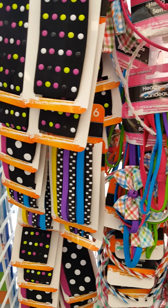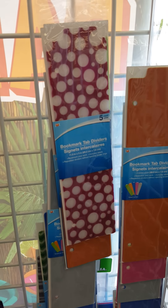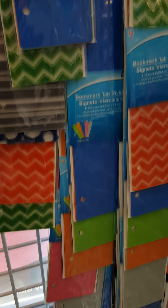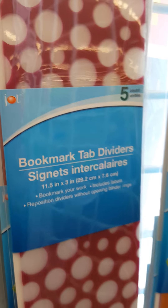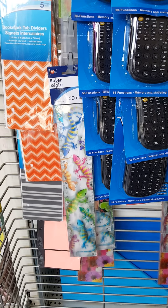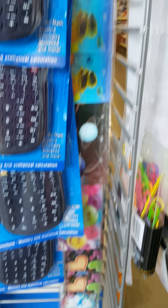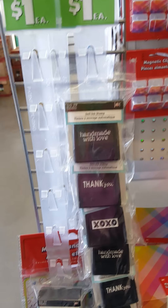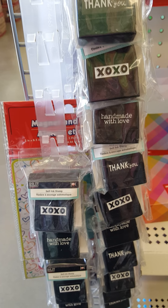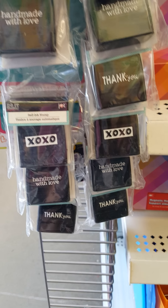That's school stuff. They have these cute 3D rulers. And look, they have these stamps — 'Made with love,' 'Thank you,' 'XOXO.' Already got some a while back, but this is the first time I've seen so many.